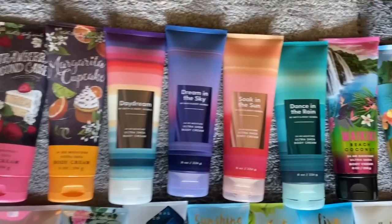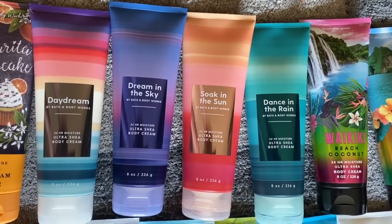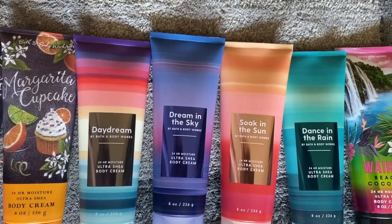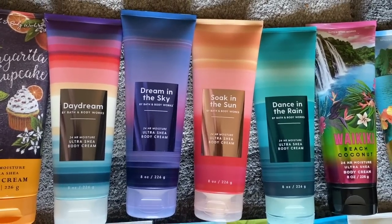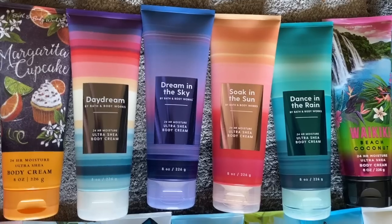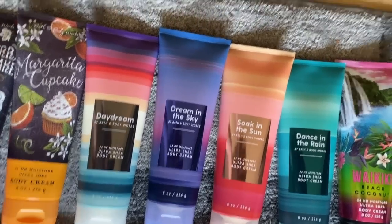Next up, we have the Daydream Collection. These were four scents that came out a little bit before the Strawberry Pound Cake Collection. This is Daydream, Dream in the Sky, Soak in the Sun, and Dance in the Rain. The only one I didn't like was Dance in the Rain — it was a little bit too fresh and linen for me.